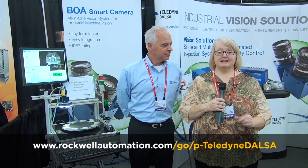We think so, yeah. You can learn a lot more about Teledyne Dalsa by going to rockwellautomation.com/go/p-Teledyne-Dalsa. I'm Teresa Hauck at Automation Fair 2013 in Houston. I'll see you next time.